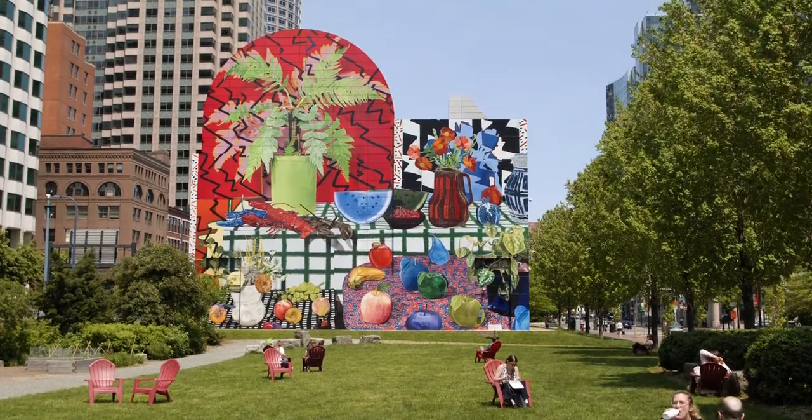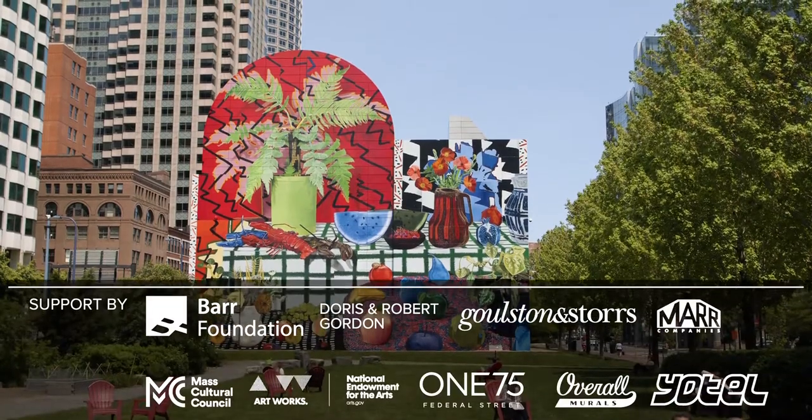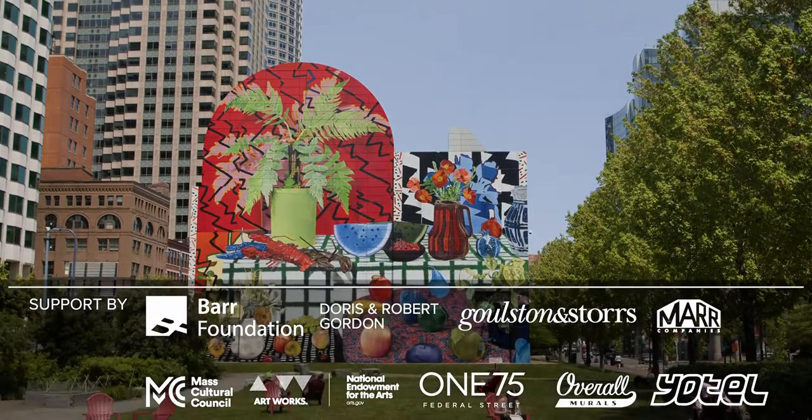The exhibition Daniel Gordon on the Greenway will be up for a full year. So you have a full year to enjoy all the exhibition has to offer in a multitude of different seasons. Let's take a look at this show — thank you so much to the audience.